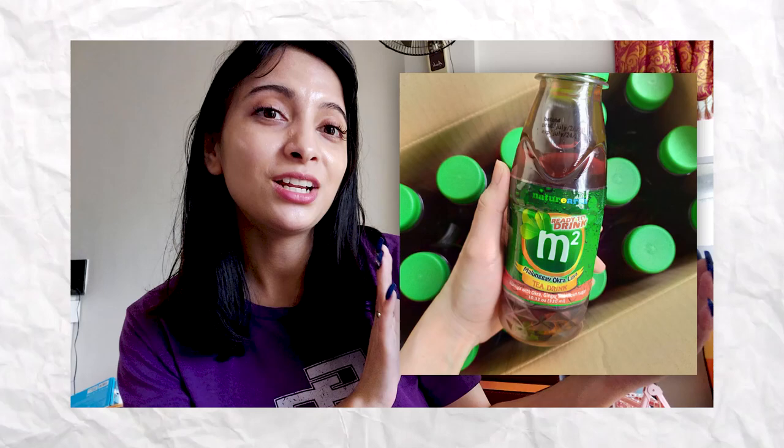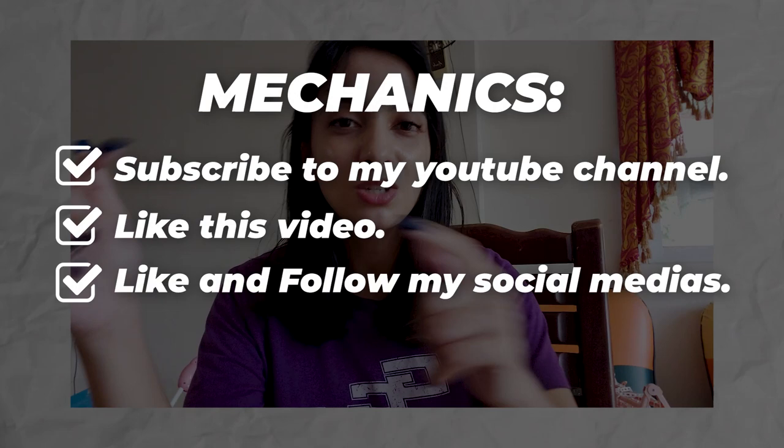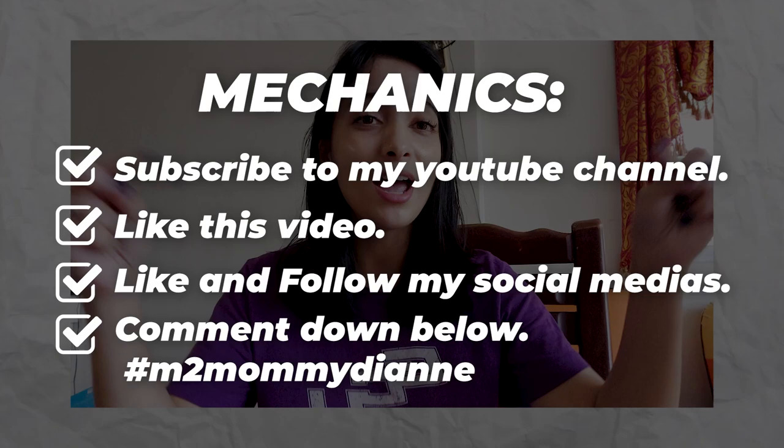Giveaway time! Since you've watched this video, I will be giving away a box of M2 Ready-to-Drink Malungay. To win, you have to subscribe to my YouTube channel, like this video, and follow my other pages. Don't forget to comment down below 'M2 Mommy Diane' to be able to win this M2 Ready-to-Drink Malungay drink. Thanks so much!